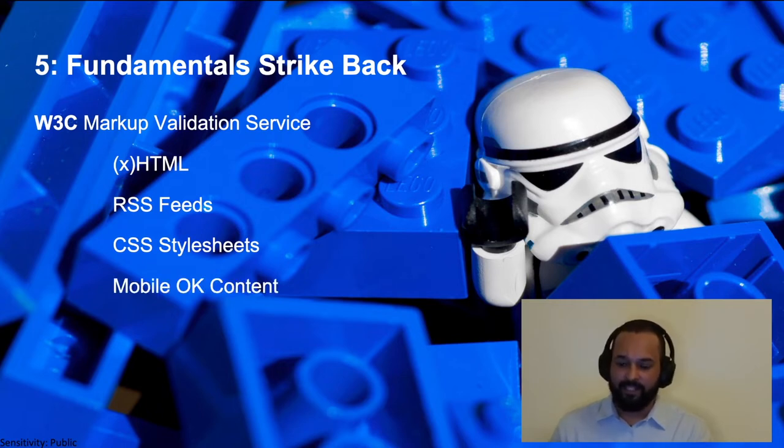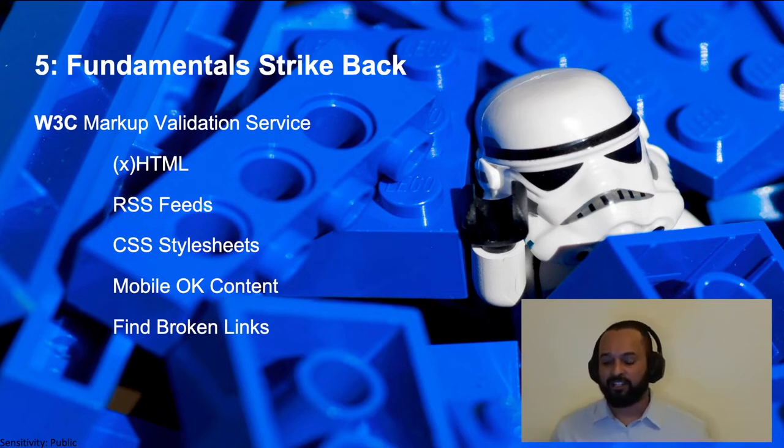Another thing that's quite important, especially from a platform perspective where the majority of our users access our online stores through mobile devices, is ensuring that your site actually renders your mobile content correctly. And last but not least, one of the fundamentals of SEO and ensuring you have good rankings within search are links — and the W3C markup validation service also allows you to find broken links on your website or web pages.